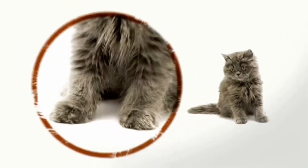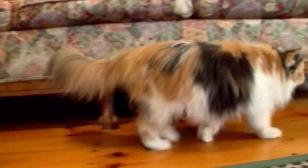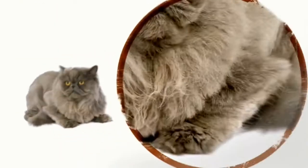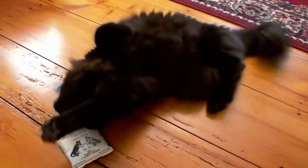Persians have short, solid-boned legs, so they prefer to have their feet firmly planted on the ground, unlike the jumping Siamese. The most striking feature of the Persian is its luxurious long coat — the longest of any cat breed, created by a combination of a long undercoat and topcoat.